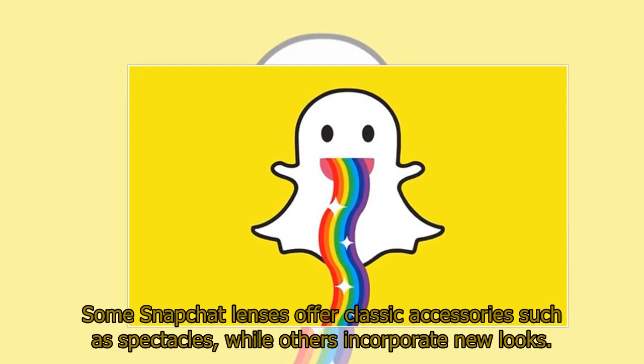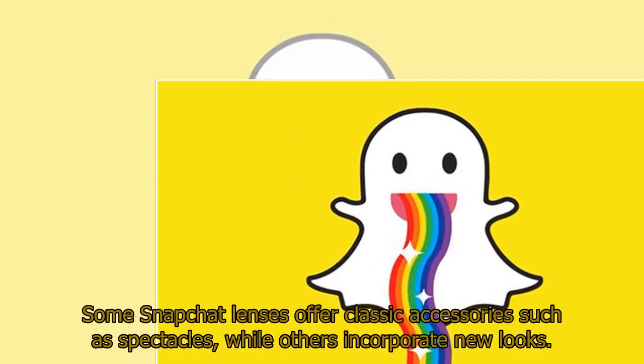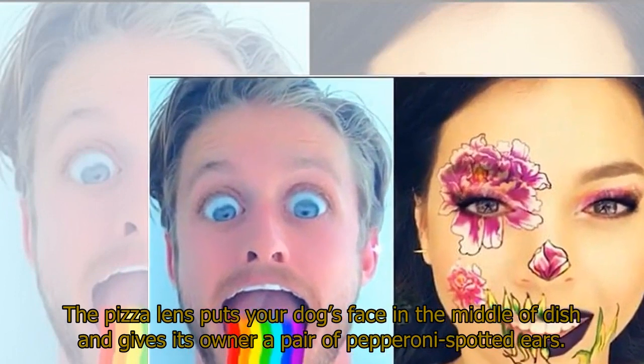Some Snapchat lenses offer classic accessories such as spectacles, while others incorporate new looks. The pizza lens puts your dog's face in the middle of the dish and gives its owner a pair of pepperoni-spotted ears.